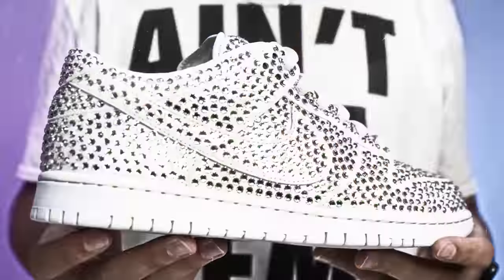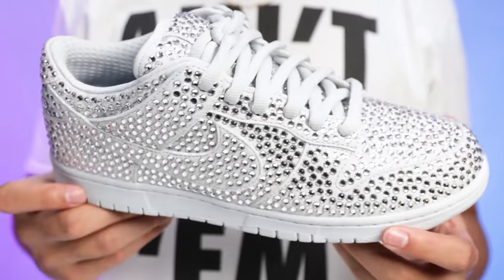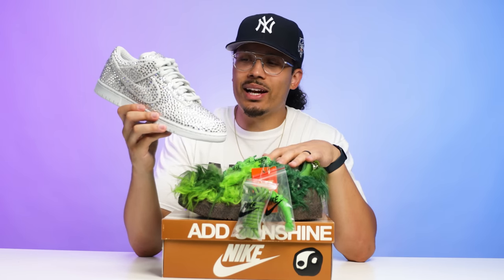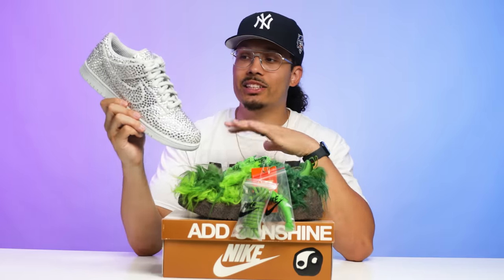If I were to rate these out of 10 on creativity, I think they did a really good job. When it comes to whether I'd cop them, I'm not sure how high that number would be — though a lot of people would be interested for resale purposes or trade bait. If I could get the shoe for retail, yes — great addition. But if I have to pay $1,500, $1,600, $1,800, or $2,000, I don't know. These wild CPFM pairs go for three to five thousand dollars depending on condition and size, but I think these are a little more functional.